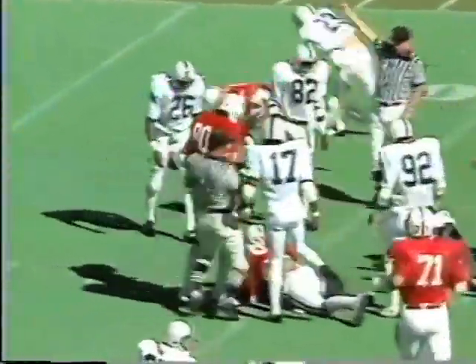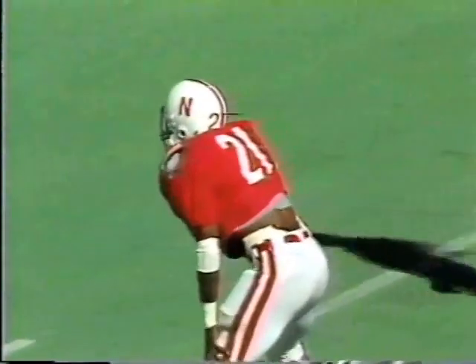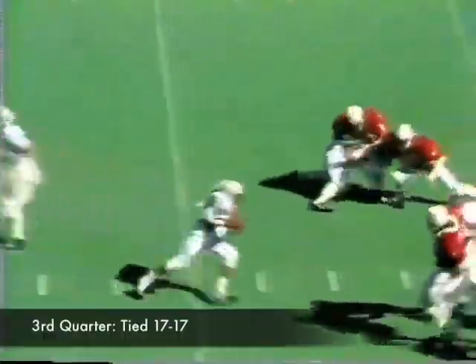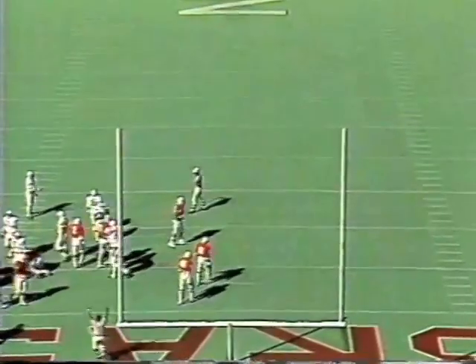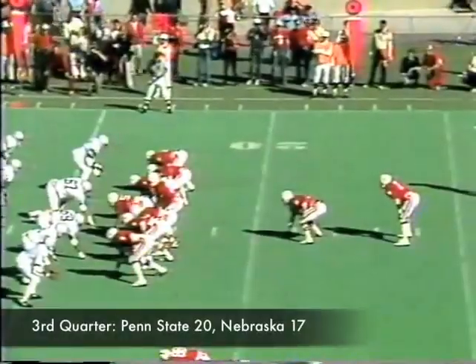Fumble, and Nebraska has it. Penn State first and goal at the Nebraska nine-yard line, following a Penn State fumble of a punt. There's Craig in motion — there goes Warner, and it goes four for four and Penn State has a three-point lead.